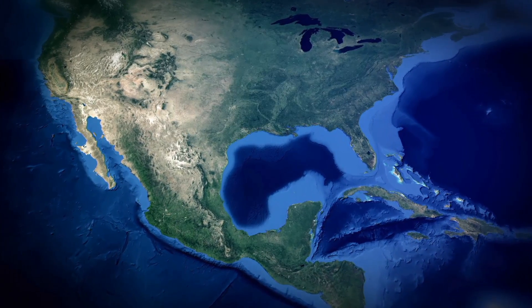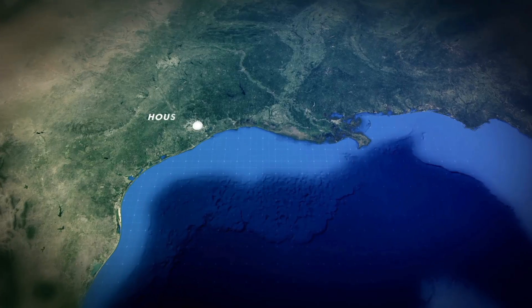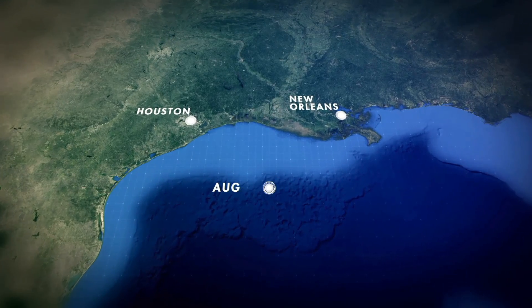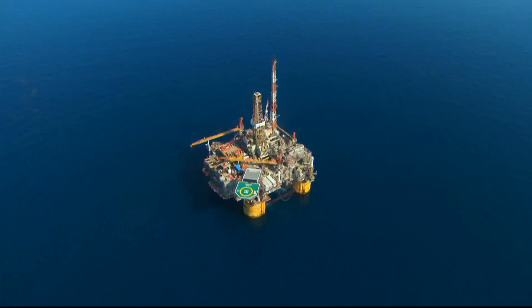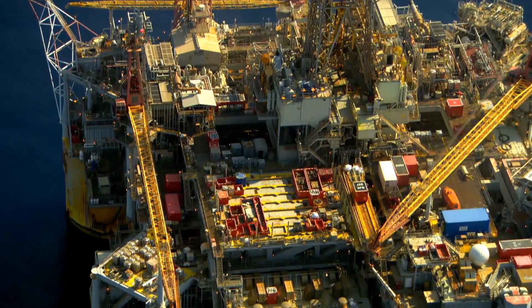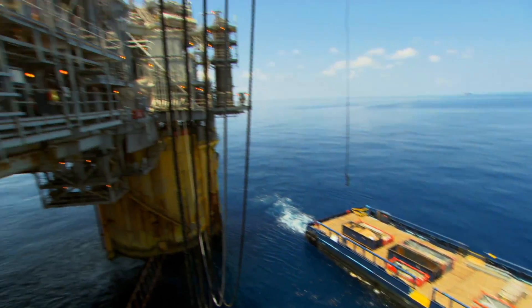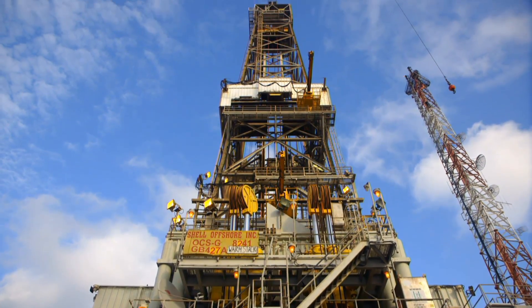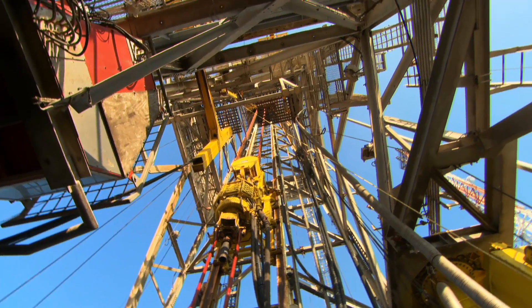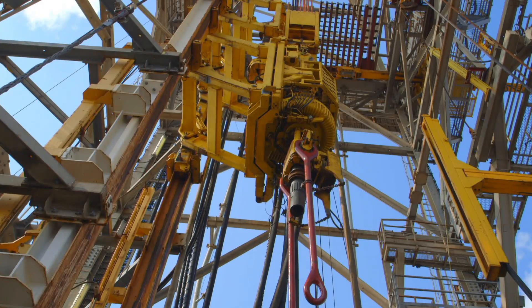The Gulf of Mexico, 130 miles from shore. Auger — 50,000 tons of engineering masterpiece — has been anchored in 2,800 feet of water for 20 years. Auger clearly was a deep water pioneer. After a lifetime of drilling milestones, Auger was scheduled to retire.